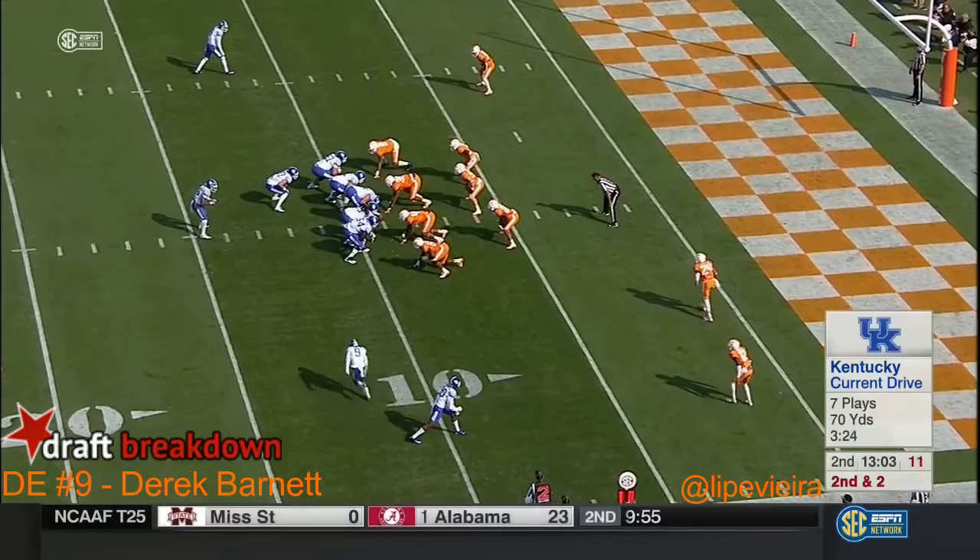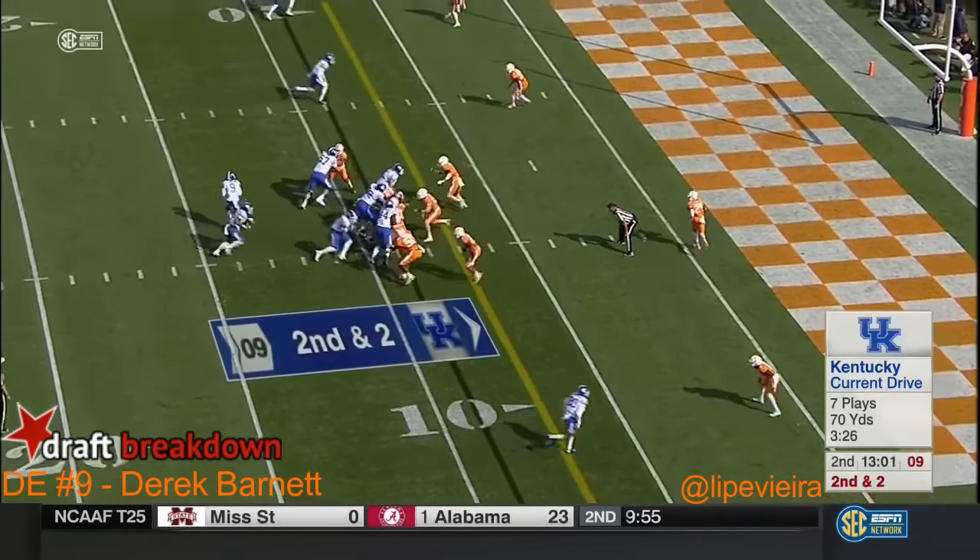He's only fourth in the league at a hundred yards a game. They fake the jet sweep.